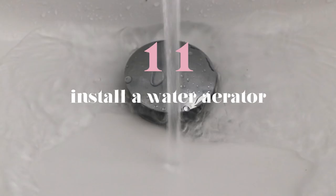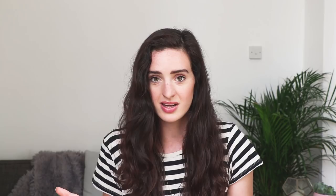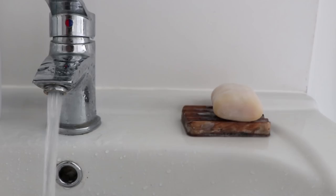Number eleven is to install a sink water aerator. This reduces the amount of water coming out of your taps by filling the flow with air. On an old-fashioned tap, up to 15 litres of water can come out in just one minute — but with a sink water aerator, you can reduce that to around six litres a minute, which is a dramatic change. You'll reduce your water bill and hot water usage, as well as helping the environment by using less water overall.